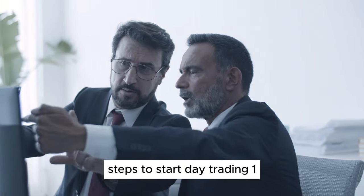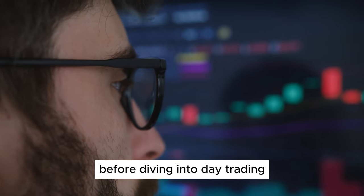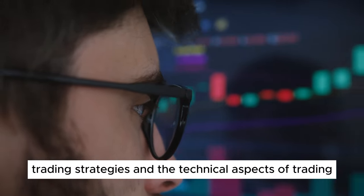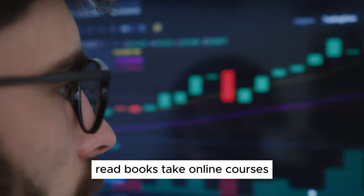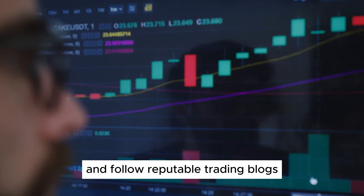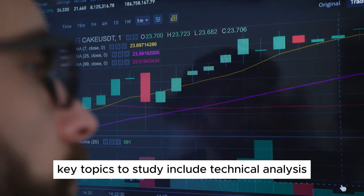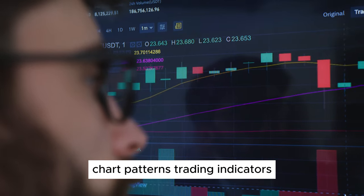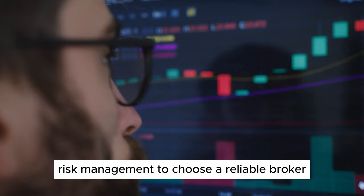Step 1: Educate Yourself. Before diving into day trading, it's essential to educate yourself about the markets, trading strategies, and the technical aspects of trading. Read books, take online courses, and follow reputable trading blogs and YouTube channels to build your knowledge base. Key topics to study include technical analysis, chart patterns, trading indicators, and risk management.